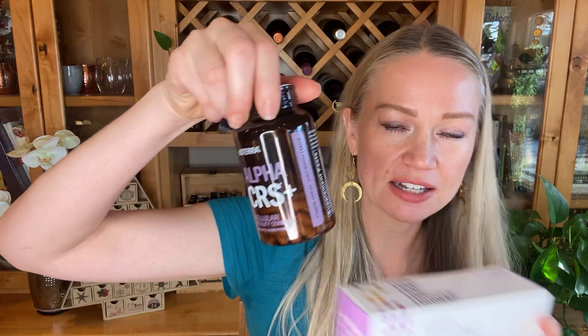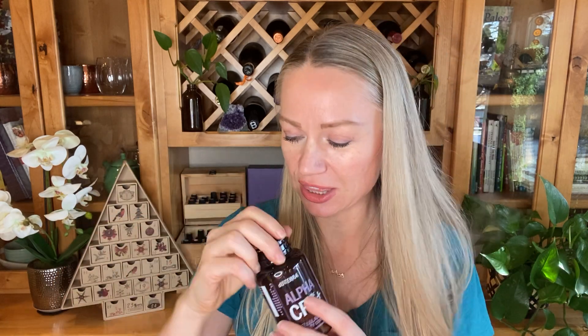That's why doTERRA included frankincense in their Lifelong Vitality supplements. If you look at the Alpha CRS, one of the Lifelong Vitality supplements, it lists boswellia gum resin — that is the frankincense resin, similar to those frankincense tears — which carries some of the same properties. You can combine the resin supplement with the essential oil to get deeper cellular support.